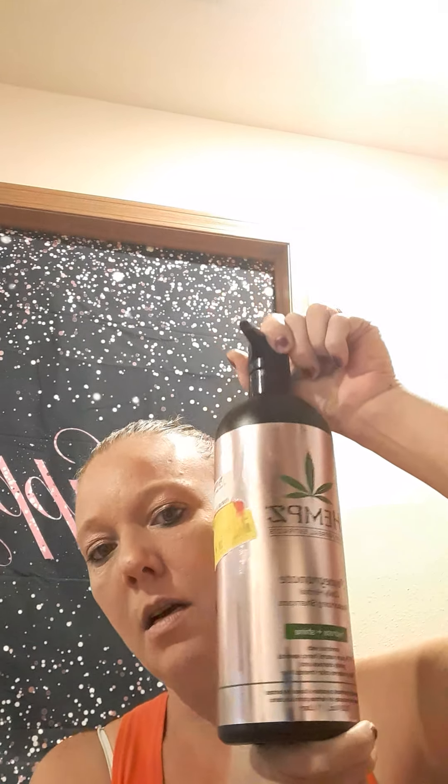It says it's a neutralizing blend of coconut milk, yogurt, and egg whites. I'm assuming it's supposed to be for all types of hair, and it's really good — I would go out and buy that again, definitely.